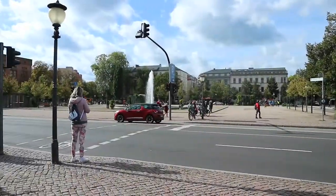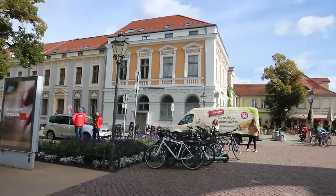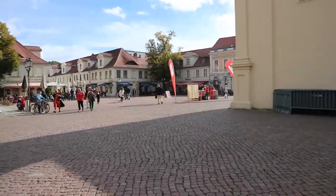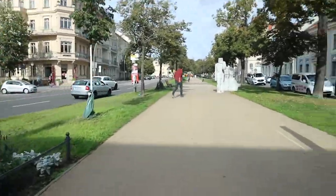Today we are in Potsdam, which is another city about 35 minutes from Berlin by train. We're currently walking to the palace and we're going to spend a couple of hours in the palace and then a few hours in the park — just make a nice little day trip out of it. It's actually such a nice area — the buildings are so quaint. Definitely a lot quieter than Berlin.